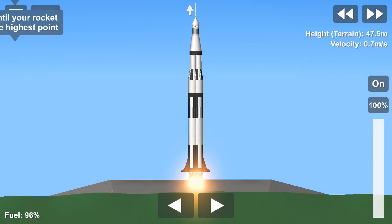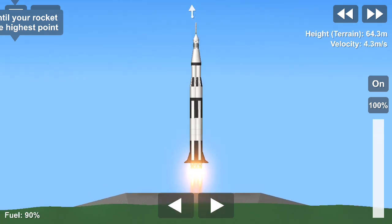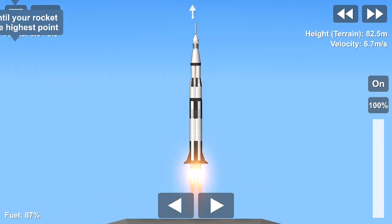Between 1968 and 1972, America launched nine human missions to the Moon, six of which successfully touched down, allowing 12 men to walk on the lunar surface.